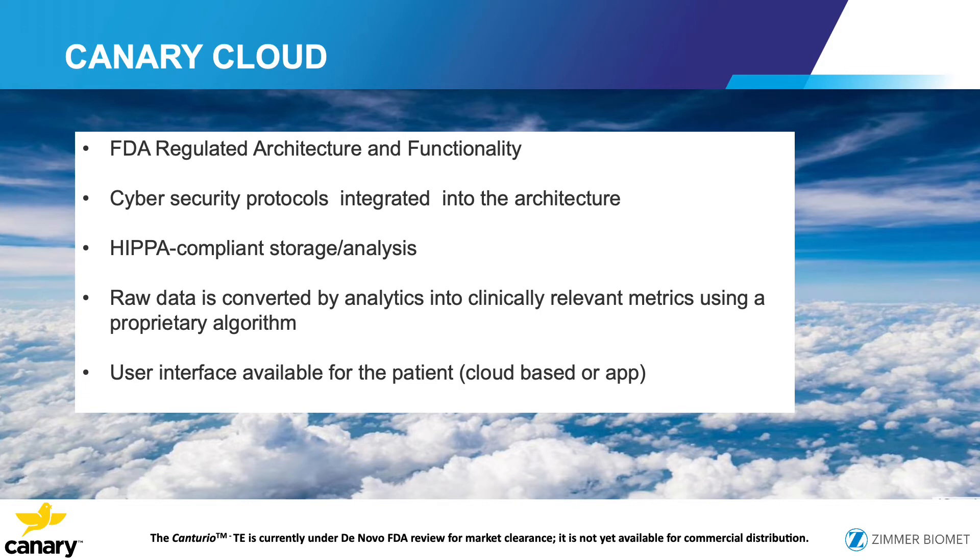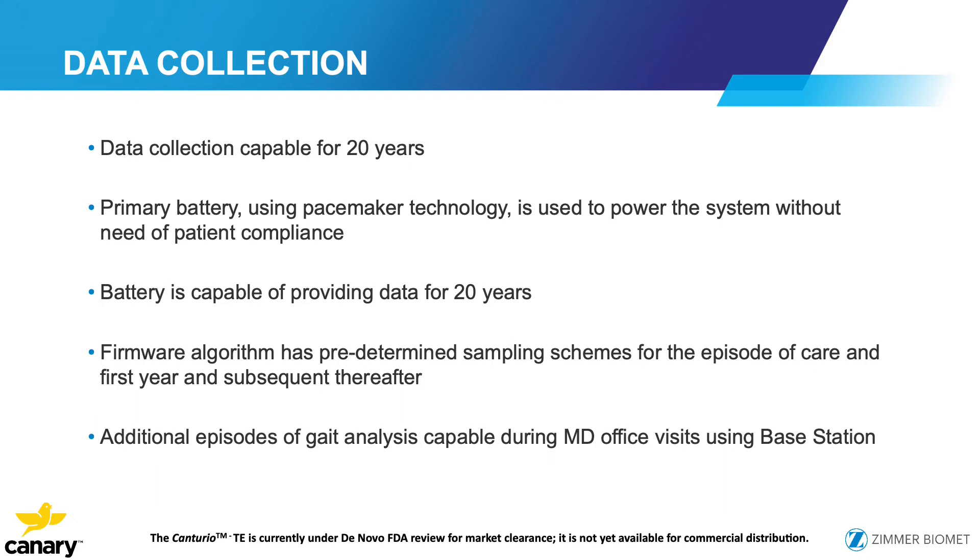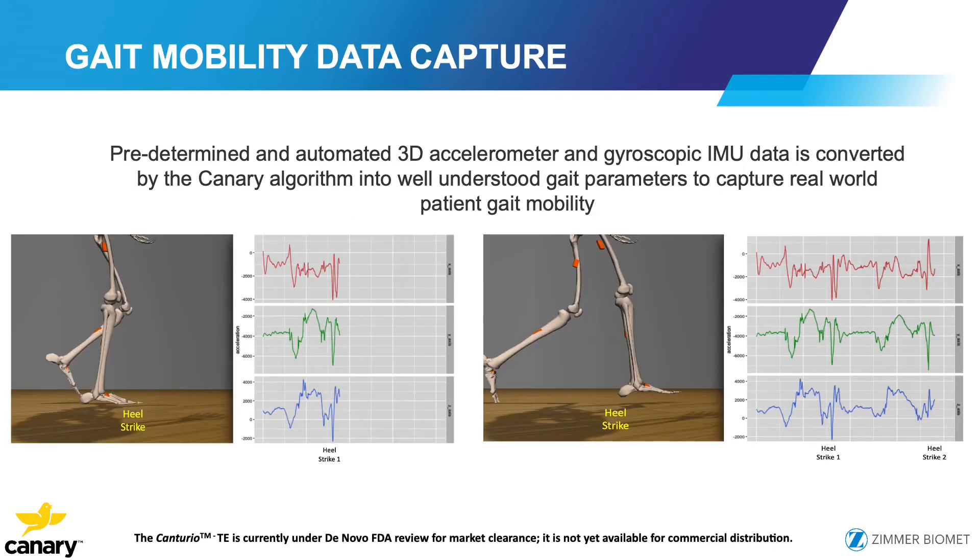The cloud platform features FDA-regulated architecture and function, cyber security protocols, and is HIPAA compliant. Raw data is used as input to a proprietary algorithm to better evaluate the data. Patients can access their data via a cloud-based portal or an app. Data is collected for in excess of 20 years — the more frequently it is monitored, the shorter the battery life. With a simple program we are planning to use, we may achieve up to 20 years of battery life using pacemaker technology. A firmware algorithm is pre-programmed to determine when sampling occurs, with additional episodes in the office using the handheld device.